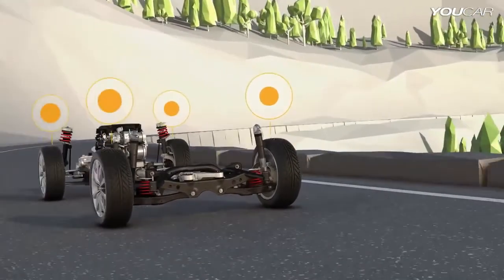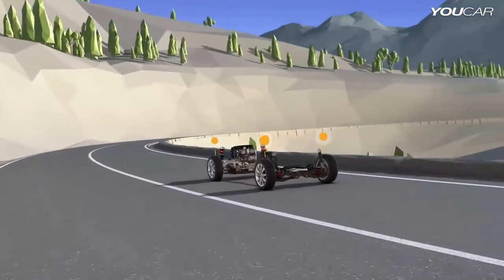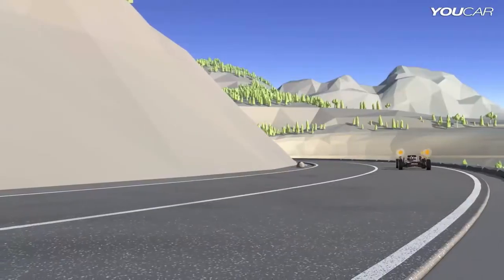Moreover, 4Motion offers an XDS Plus feature, which gently applies the brakes on the inside wheels, making the car handle better and react with greater stability and agility.